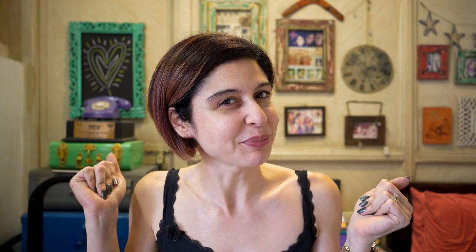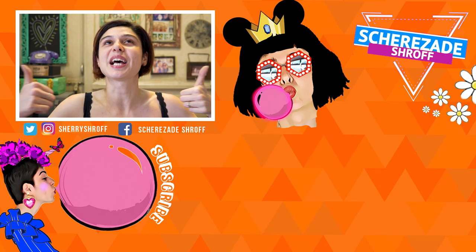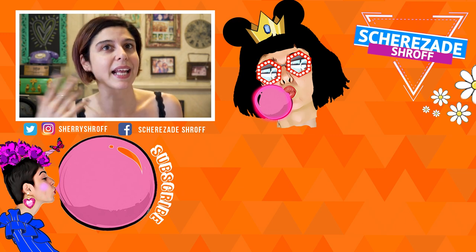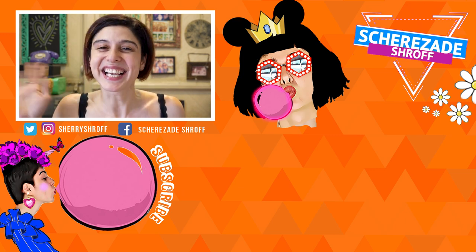That's everything in my carry-on bag! I hope this video helps if you're traveling, or even for your everyday handbag — about 80-90% of these are my regulars. I'm really looking forward to my trip and to bringing you lots of content. If you liked the video, give it a thumbs up, and comment below with what's in your carry-on bag — maybe I can add some things from you guys. See you!